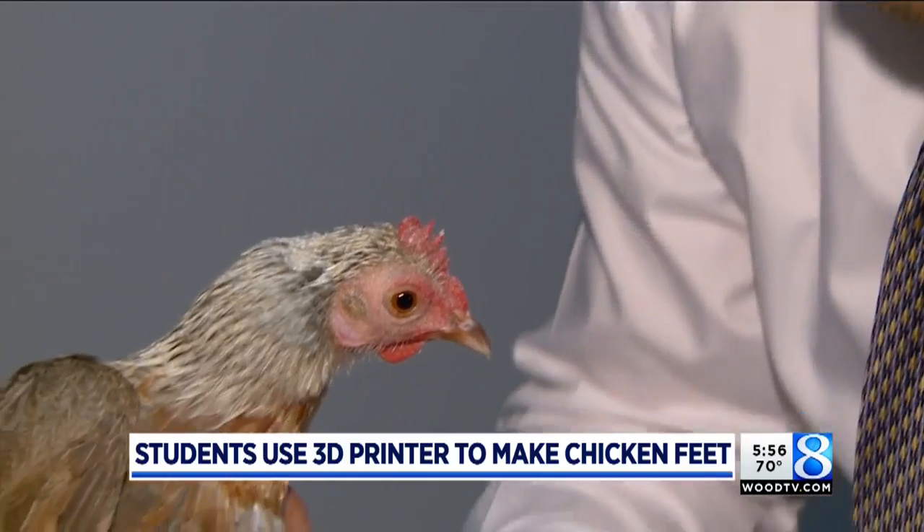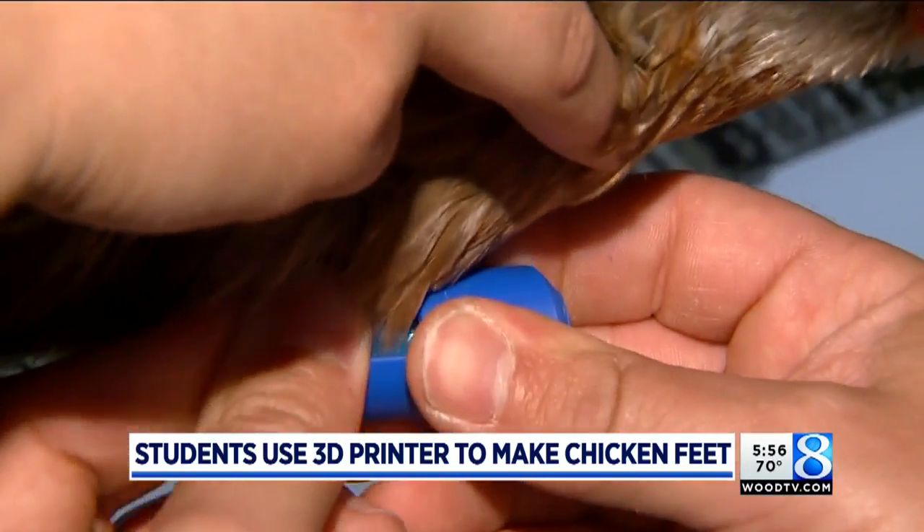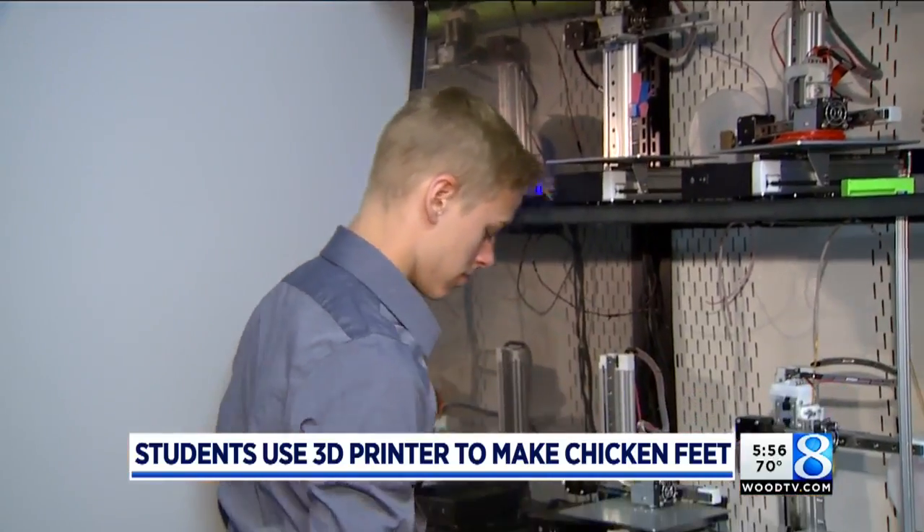What we do is we design 3D models on SolidWorks, or most of the school uses software called OnShape, and then we email them to this computer right here.